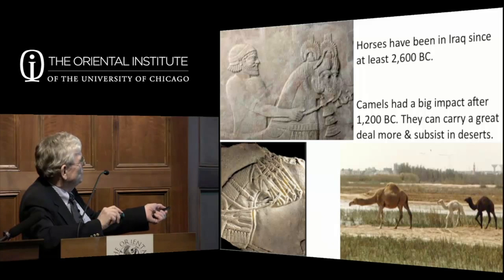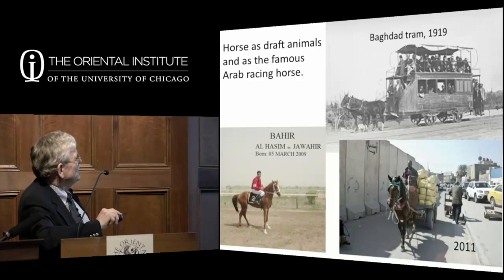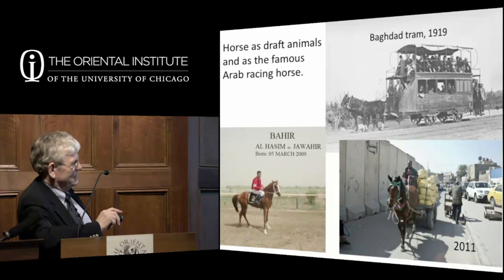Assyrian reliefs in our halls and at the British Museum show these animals. Draft horses were still used historically—there's a Baghdad tram from 1919. In 2011, Baghdad has huge blast walls left by America cutting up the city, lots of taxis and traffic jams, but still horse transport for certain things. Iraq is famous for its horses and has been one of the major contributors to the Arabian horse breed, including racehorses.